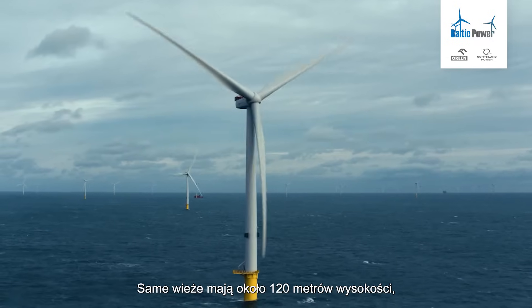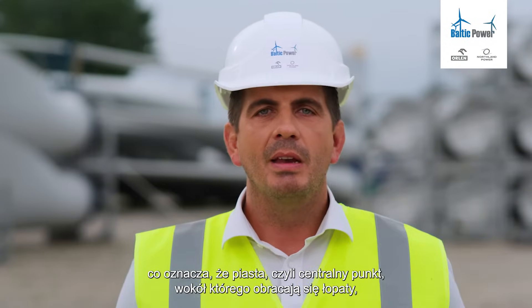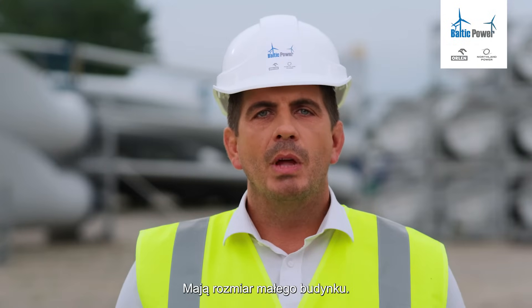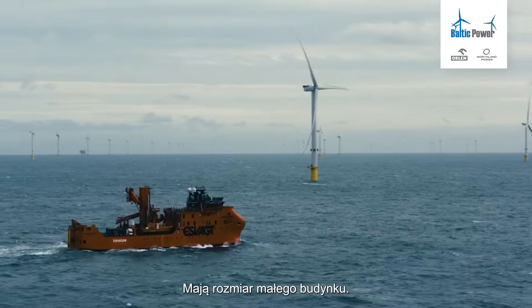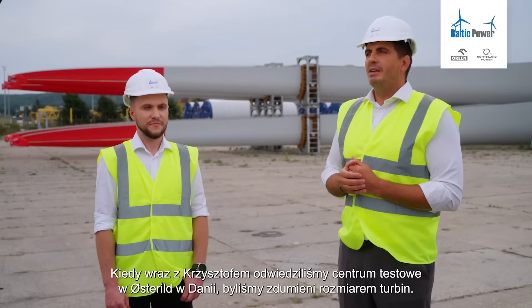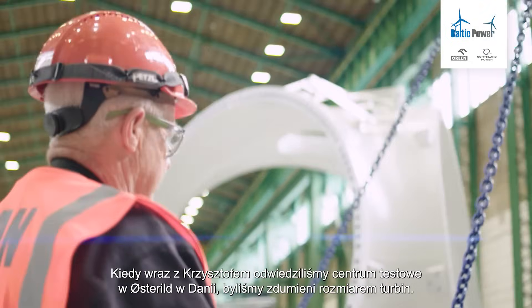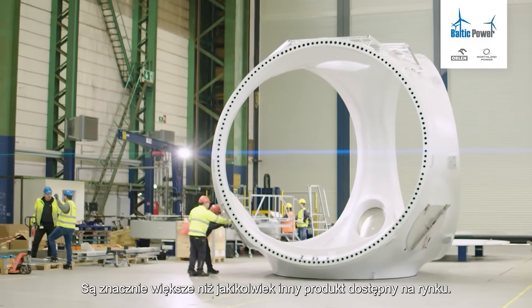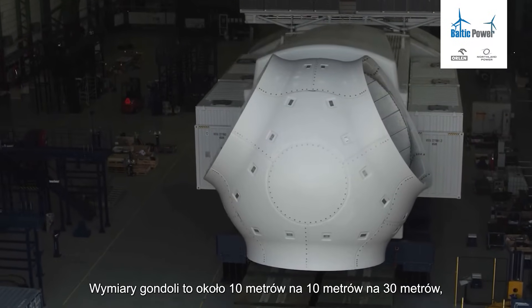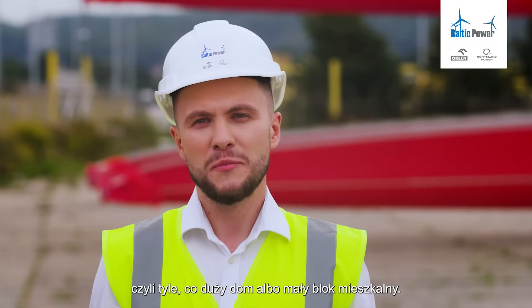The towers themselves are approximately 120 meters tall, meaning that the hub — the center point around which the blades spin — is approximately 140 meters above the sea. And the nacelles — how big are they? Well, imagine the size of a small house. We're installing 76 of these offshore, that's how big they are. When Krzysztof and I visited the Vestas test site at Örstedel in Denmark, we were quite simply amazed at how big these turbines are — far bigger than anything else on the market. The nacelle is roughly 10 meters by 10 meters by 30 meters, as big as a large home or a small block of flats.